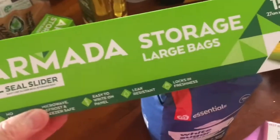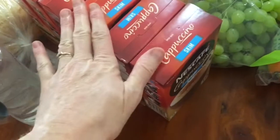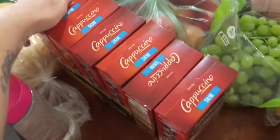Aldi sells what they call large but they're not large at all, they're quite small, so I grabbed two of those. Some olive oil, some chicken, some coffee — these are on special. Normally I get the box but it worked out cheaper to get three like that, so I've got six.